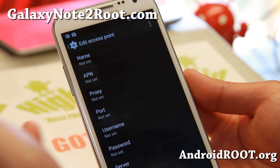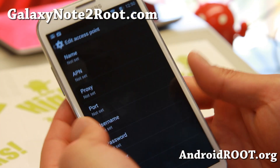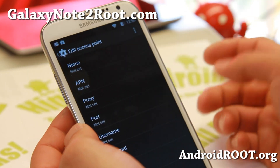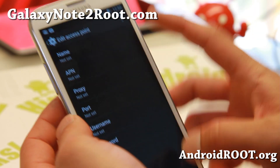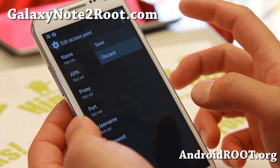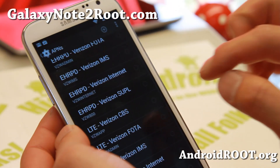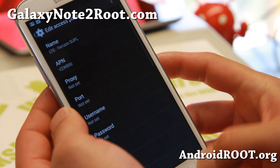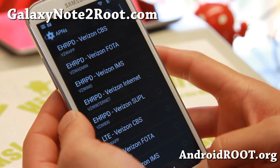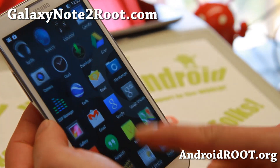Just Google, for example, AT&T 4G LTE APN settings, and then go ahead and fill it out. Save it and make sure you choose it and make sure it's highlighted in green. This one is Verizon, so it won't let me do it, but all the other GSM phones you should be able to do it just fine.